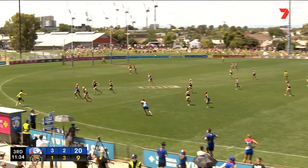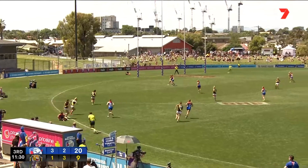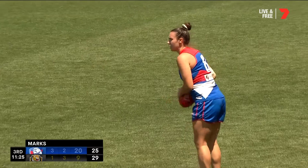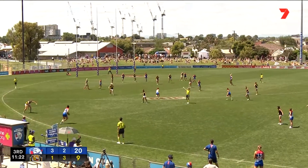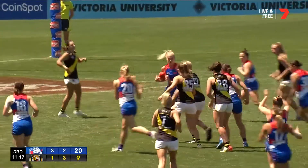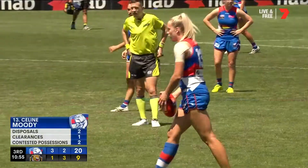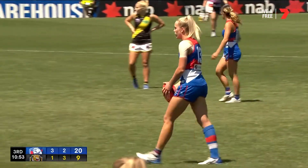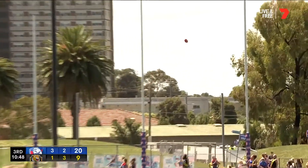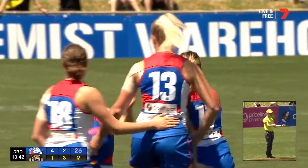Disposal number 17 — good kick, good mark. Togood can send them inside 50 again, waving her forwards forward, goes long and has Moody down there. You just saw her coming in from the side, tall arms just reaching over the top of the pack. This is the second in the quarter for the Doggies, and she's kicked it perfectly — makes no mistake, and they all come to congratulate.